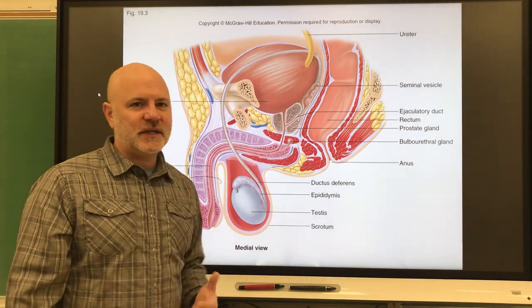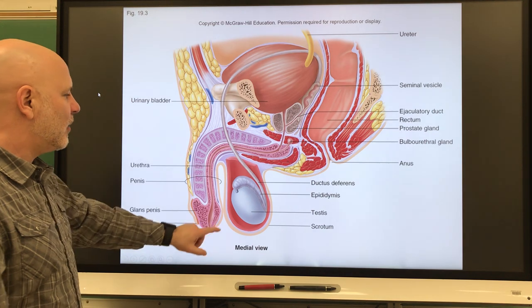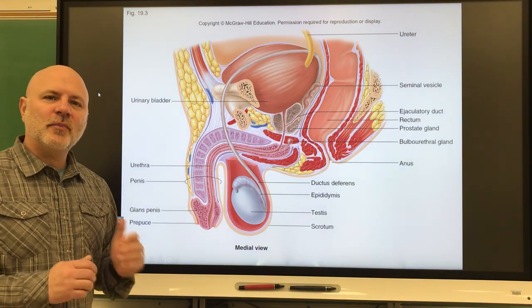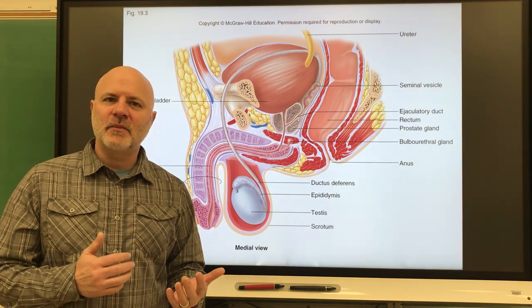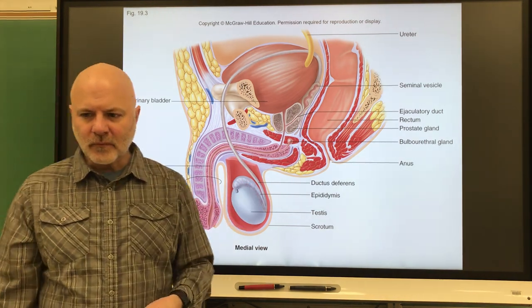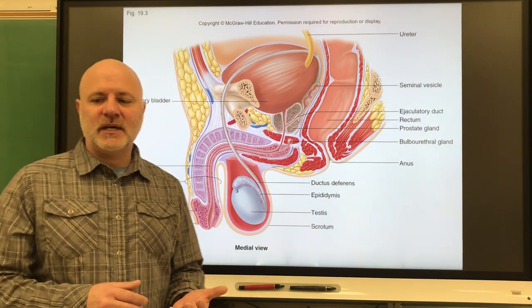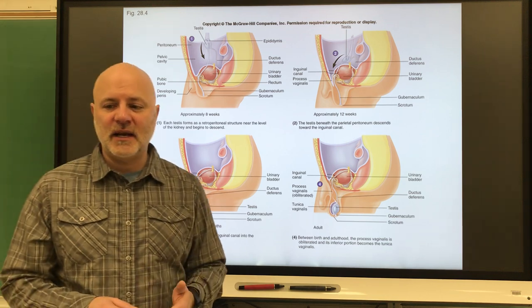Looking at this sagittal section of the pelvis, we're going to start with the primary reproductive organs of the male, which are the testes. They are the primary reproductive organs because they produce sperm and also produce the male sex hormone testosterone. They are contained within the scrotum, outside the body, which leads us to the descent of the testes.